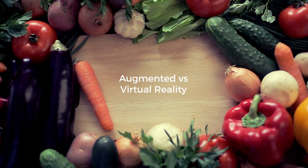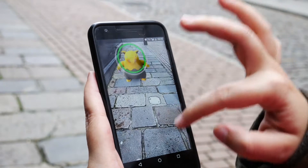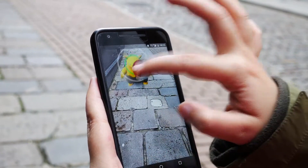First, let's talk about the difference between augmented reality and virtual reality. Augmented reality is a picture of the real space as it exists, with the implementation of a computer-generated model that overlays over the top. Think of Pokémon Go or Snapchat filters.